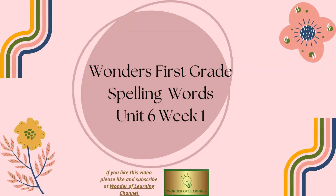Hello and welcome to Wonder of Learning Channel. Today we'll be learning spelling words for Wonder's first grade, Unit 6, Week 1.